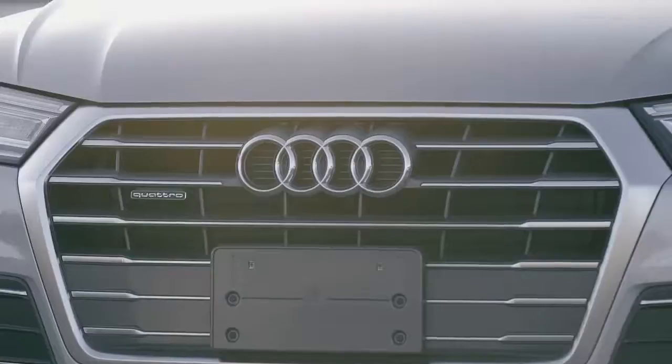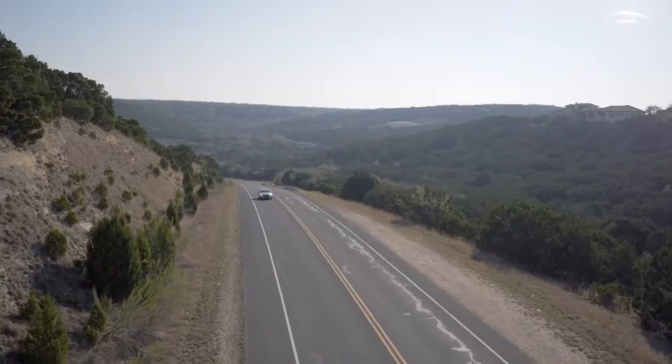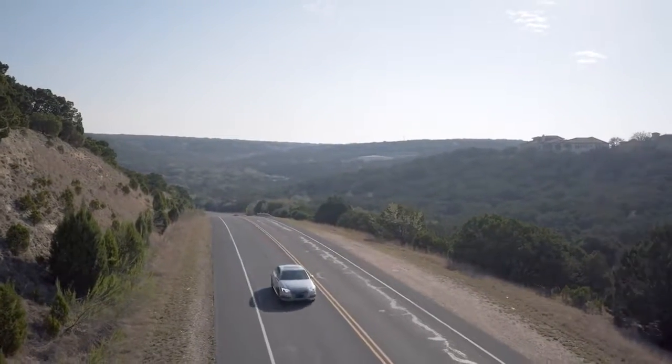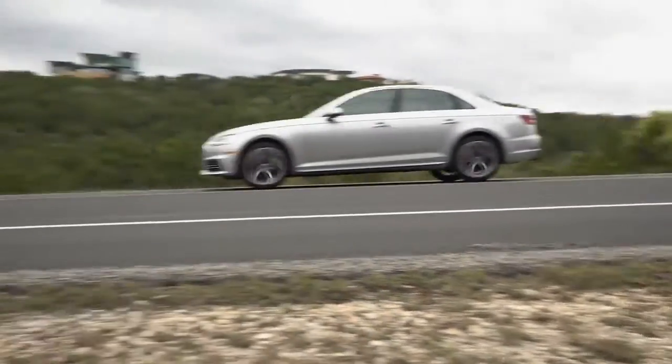The Silvercar experience is better because it solves the two biggest problems that have plagued the rental car industry for years. The first is never knowing what you're going to get, and the second is the hassle. Simply put, Silvercar takes the headaches out of renting a car — you get an Audi every time, there's no lines, there's no paperwork.